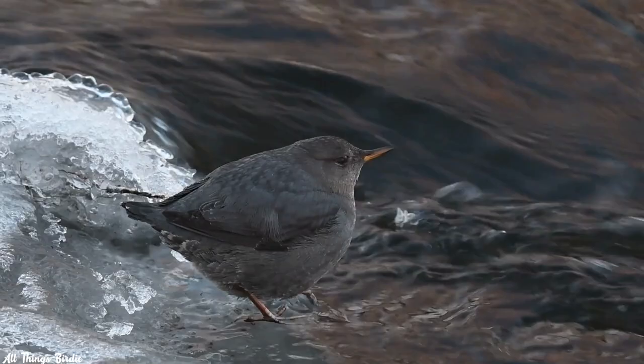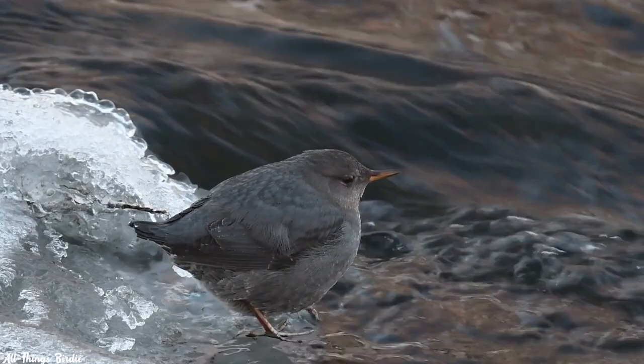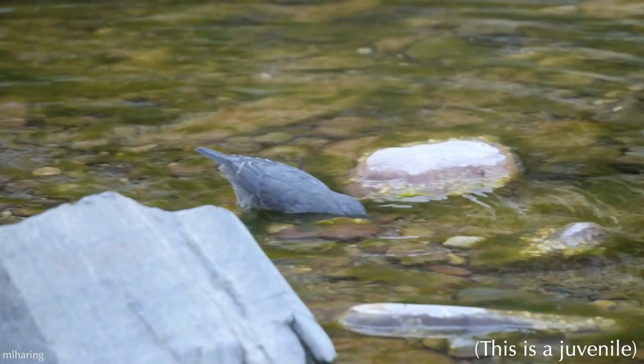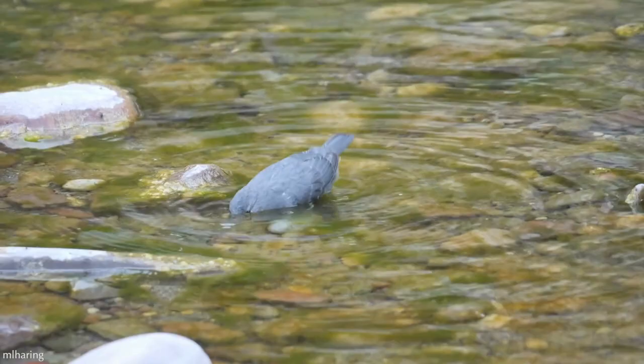Their songs are loud — very loud — which is needed to carry over the roar of the water. If you have ever camped or hiked near a fast-moving stream, you know just how much communication can be impaired. The majority of their diet consists of aquatic insects and insect larvae. Some of their favorites are the larvae of mayflies, caddisflies, stoneflies, midges, and mosquitoes.